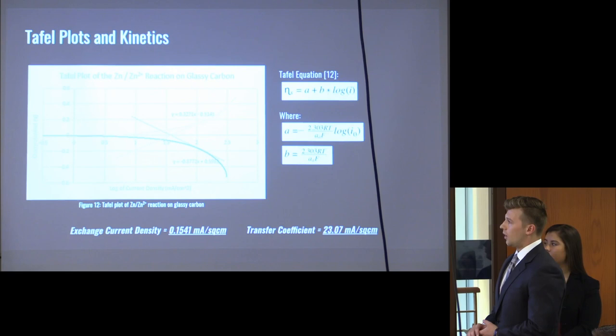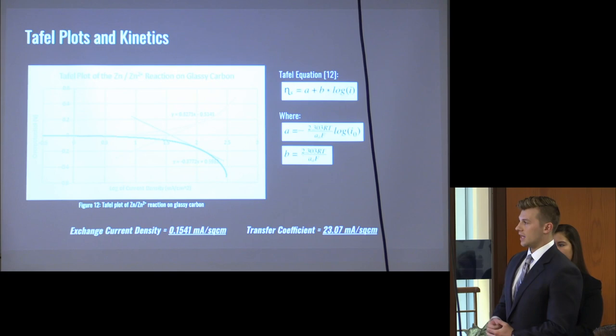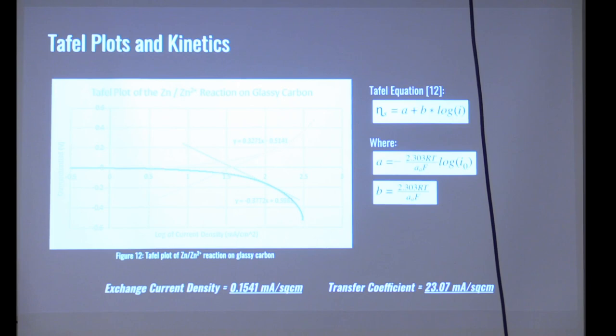Taking that raw data, we plotted the log of current density against the overpotential. By taking tangents in the roughly linear region and fitting lines to the Tafel equation, we found that the exchange current density is about 0.15 milliamps per square centimeter and the transfer coefficient is about 23 milliamps per square centimeter.